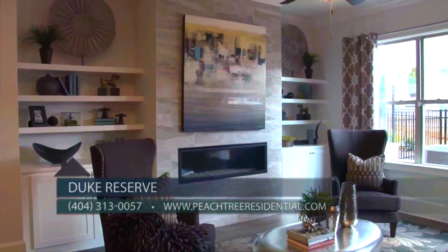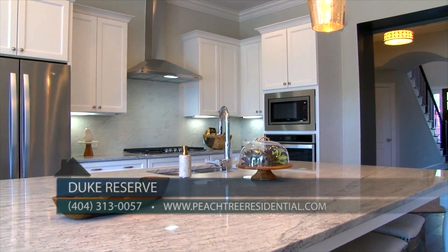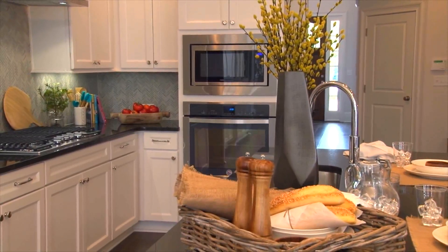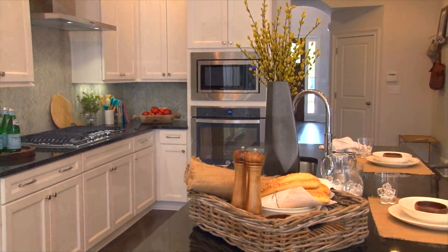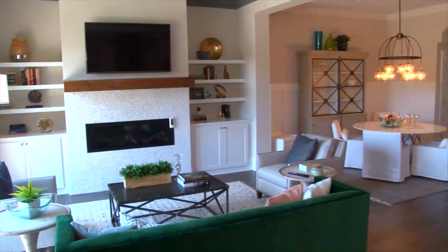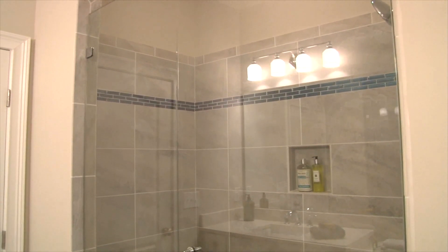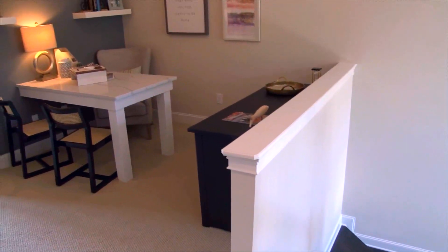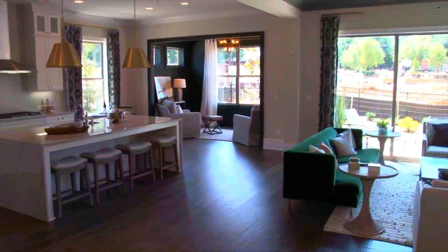Some features of the Duke Reserve luxury townhomes may include 10-foot ceilings on both floors with elaborate kitchens with large islands, custom cabinetry with soft-close doors and drawers, and stainless steel Whirlpool appliances. You'll find a family room with fireplace and built-ins, and a spacious owner's suite with luxury bath and plenty of closet space. Another highlight includes flex space for a home office and an optional third-floor retreat on select plans that can be finished or used for storage.